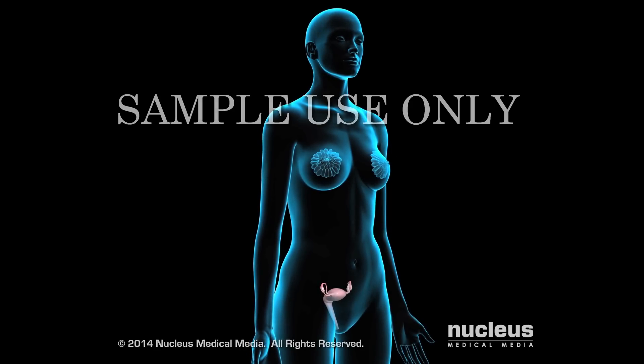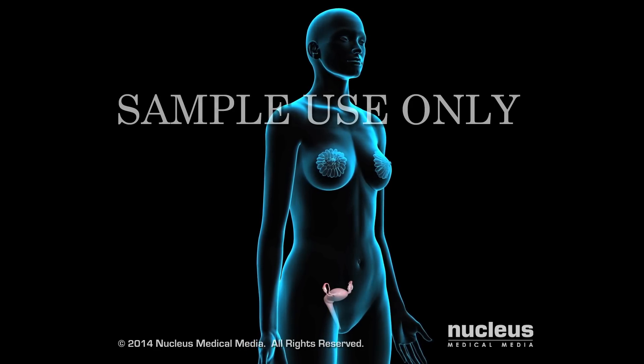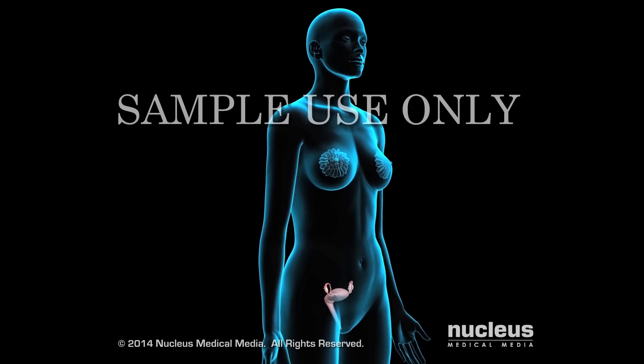If you have certain types of cancer, your doctor may recommend brachytherapy, also called internal radiation therapy.